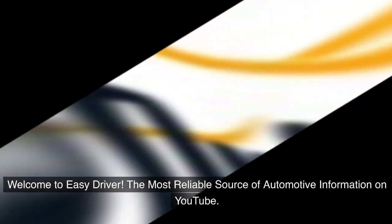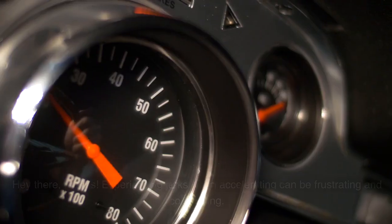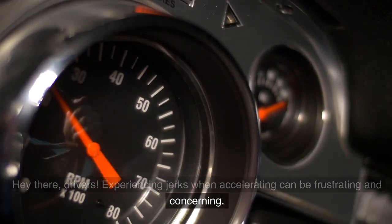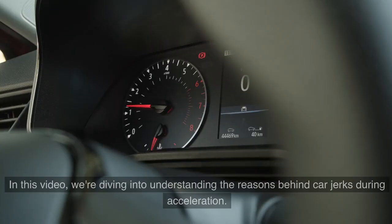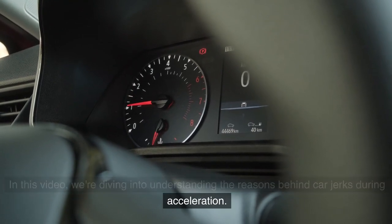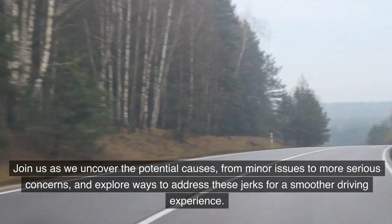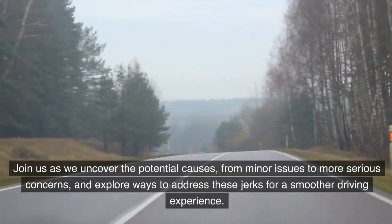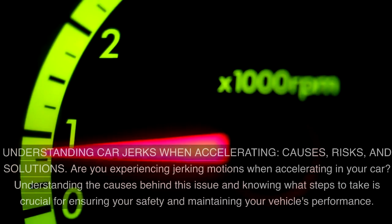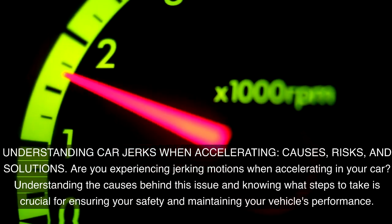Welcome to Easy Driver, the most reliable source of automotive information on YouTube. Hey there, drivers! Experiencing jerks when accelerating can be frustrating and concerning. In this video, we're diving into understanding the reasons behind car jerks during acceleration — the causes, risks, and solutions.